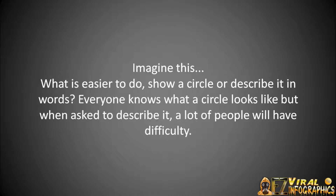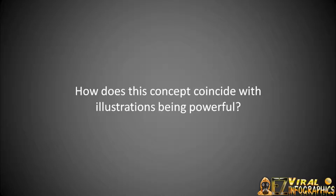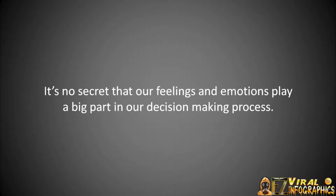Imagine this — what is easier to do? Show a circle visually or draw it on a screen, versus having to describe it in words without using the word circle or round or anything like that. Everyone knows how a circle looks, but when asked to describe it in words without those specific visual words, a lot of people will have difficulty. Not only is it more easily recognized, understood, and remembered, graphical illustrations also stimulate and provoke emotional reactions from viewers. They also increase the human brain's creativity, thinking, and imagination.